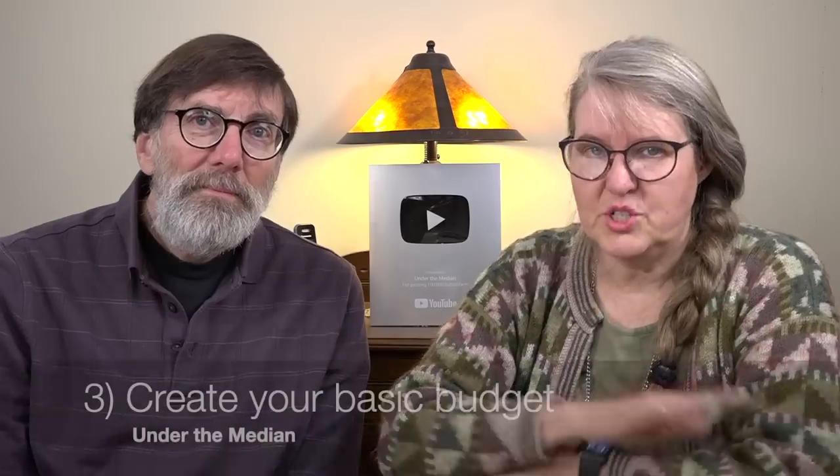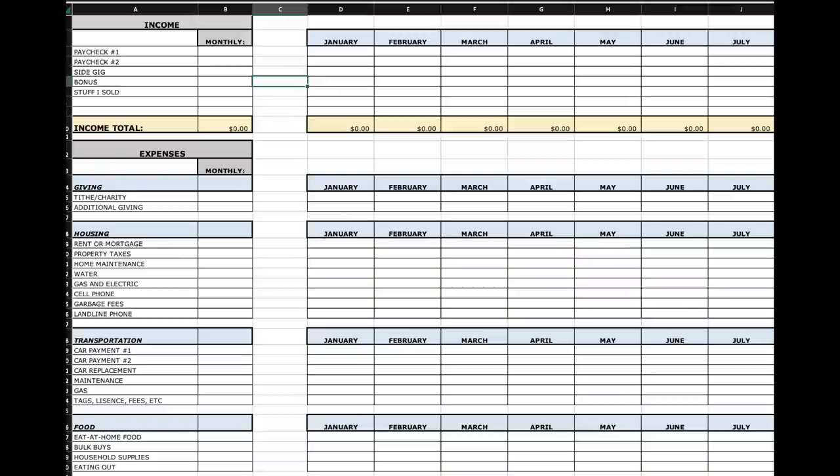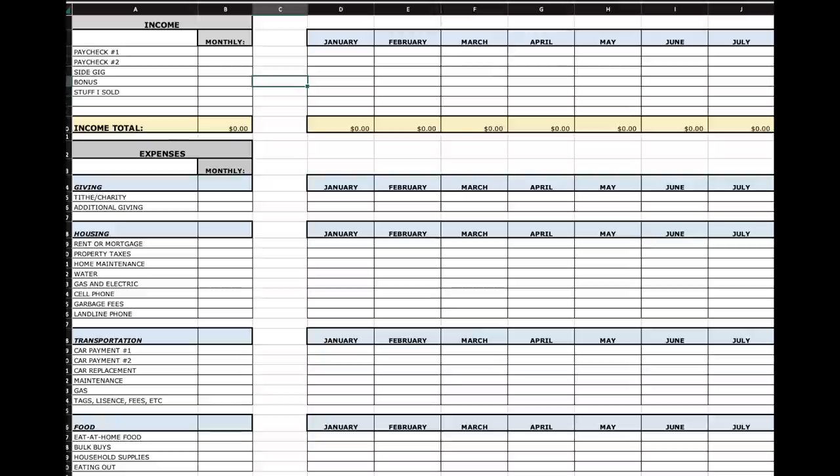We're going to pull up on the screen an example of our actual checking account and show you exactly what we did. Remember, don't get overwhelmed by all the details. The greatest thing you can do is start this process. Once you get started, a lot of this is just going to fall into place. We made spreadsheets to make the budgeting process so much easier — if you want your own copy, there will be a link in the description of this video.